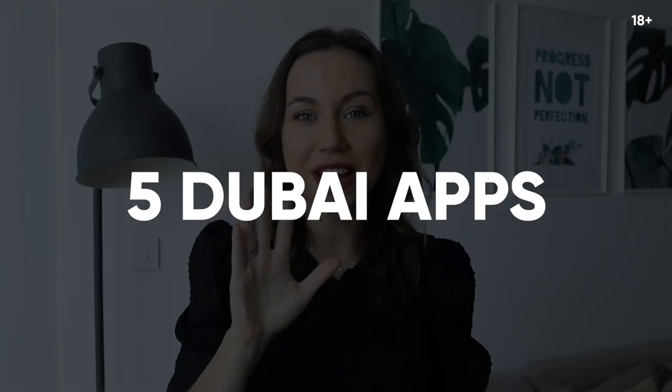Hey guys, welcome to OXY Vlogs. In this video I will give you 5 apps that will make your life easier in Dubai right now.